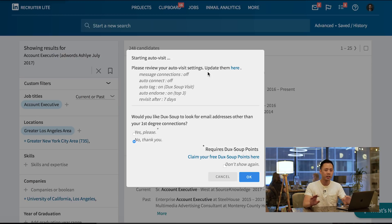Auto-connecting with people is an option, but you might not want to do that because if you try to auto-connect with everybody, LinkedIn is going to detect that and might block your account. I've been blocked a bit in the past. You want to make sure you're not being overly spammy and not abusing their terms of service. You can also set auto-endorsing on the top three skills and revisiting profiles after seven days — you can set certain criteria for the tool to follow.